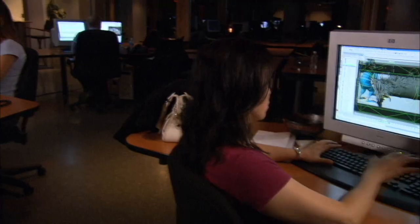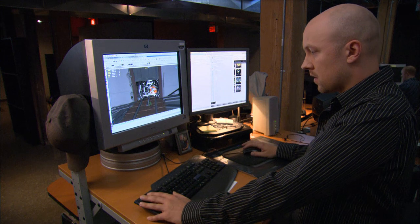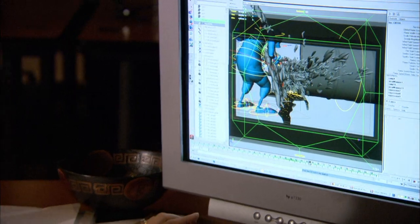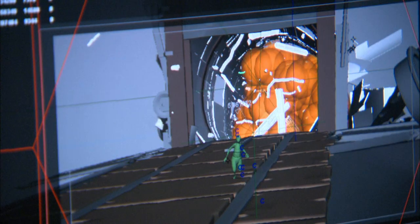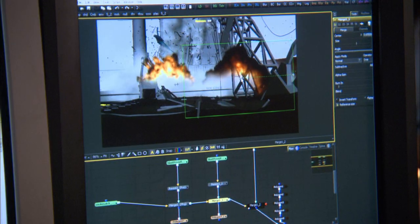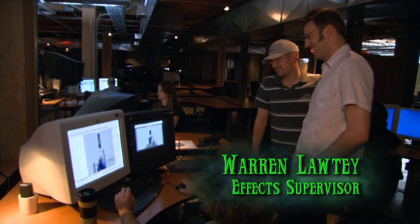Now we're down in the dungeon — the light-controlled environment here at Starz — and we're going to look at the effects department. The effects department is where, after we've got all the performance and all the cameras and we know what we're going for in the shots, we need to spice things up or tell a story point through an effect — whether it's fire, an explosion, or just the movement of cloth on the characters. The effects department then gets that scene or sequence. It's a very ambitious shot.